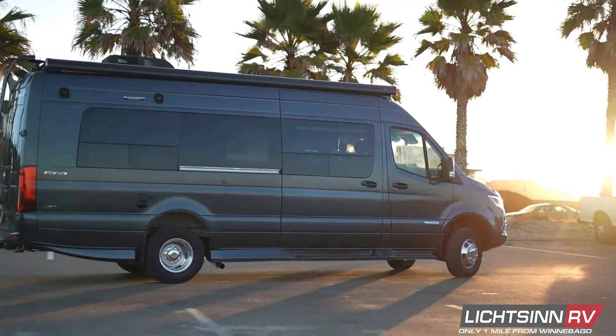Once you arrive, the adjustable cab seats swivel to provide more lounge seating, and the attractive galley includes everything you need to prepare your favorite meals. Then head outside, deploy the powered awning, and relax with your favorite tunes. Or take in a show.